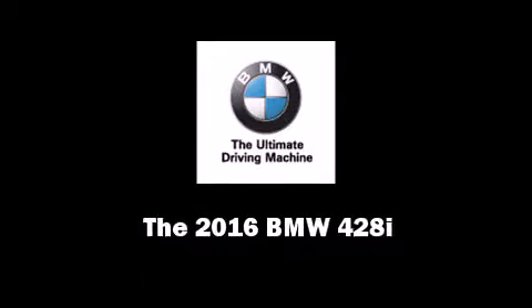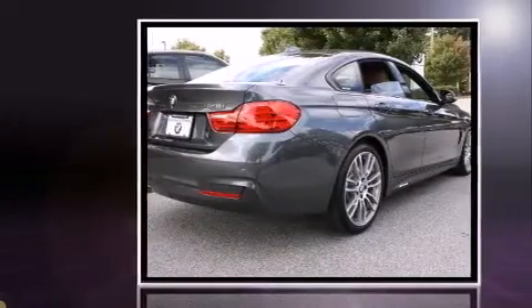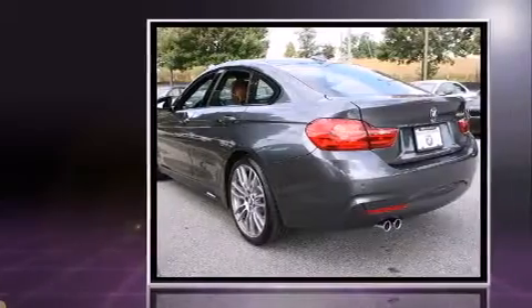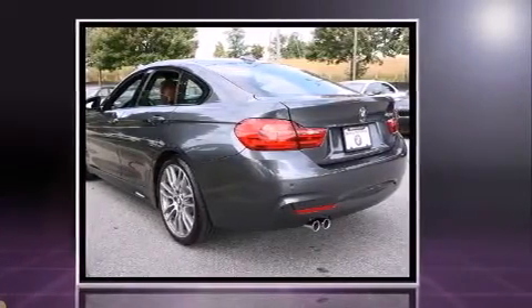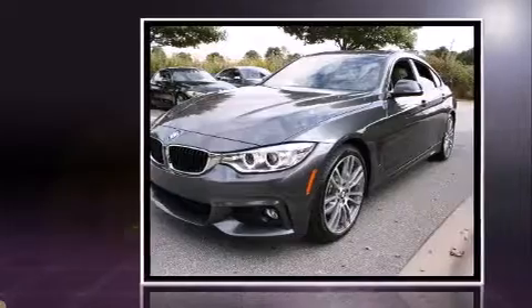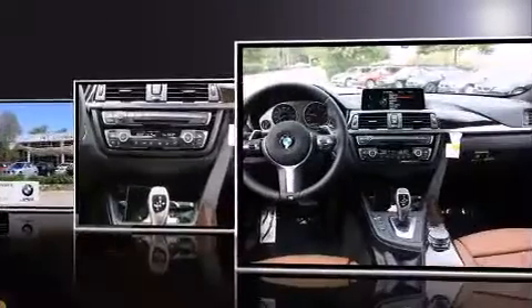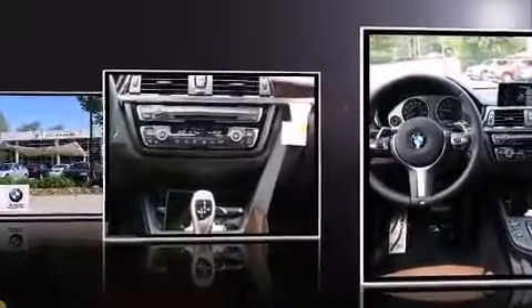Introducing the 2016 BMW 428i. This four-door, five-passenger coupe leads among competitors in its segment. BMW made sure to keep road handling and sportiness at the top of its priority list. The engine breathes better thanks to a turbocharger, improving both performance and economy.